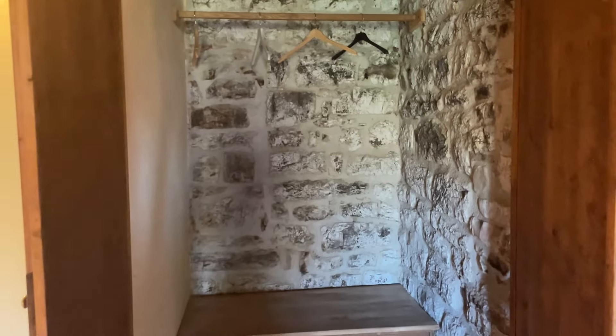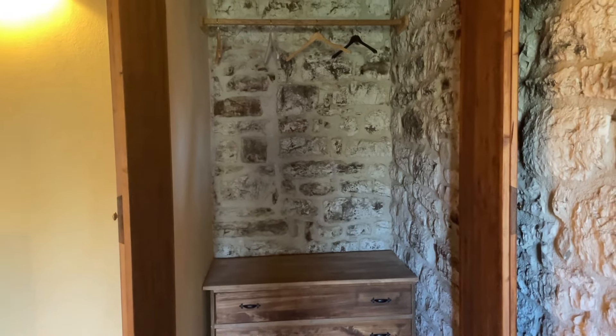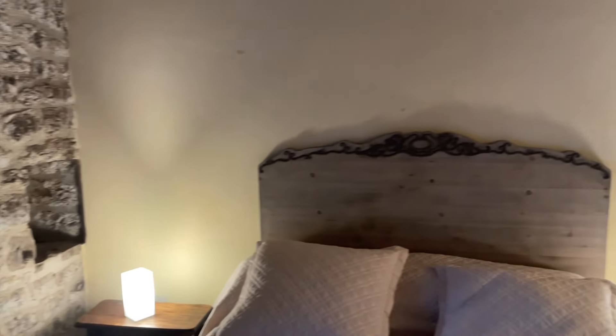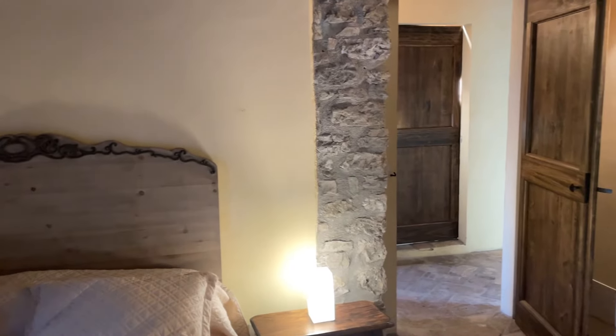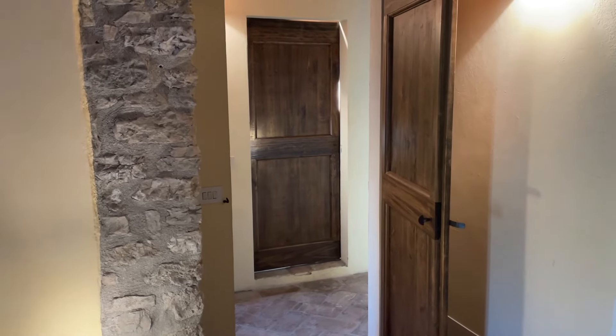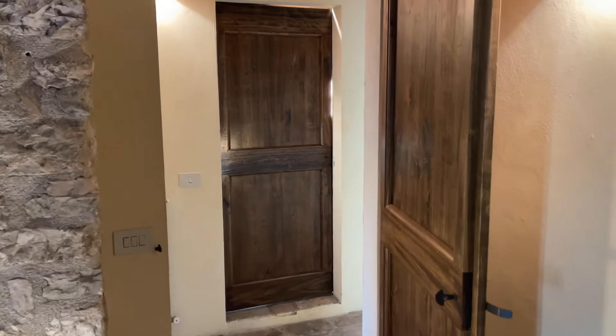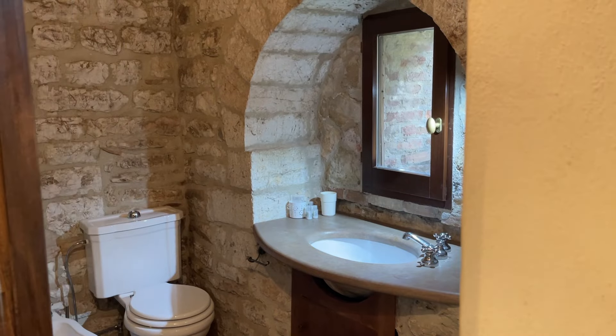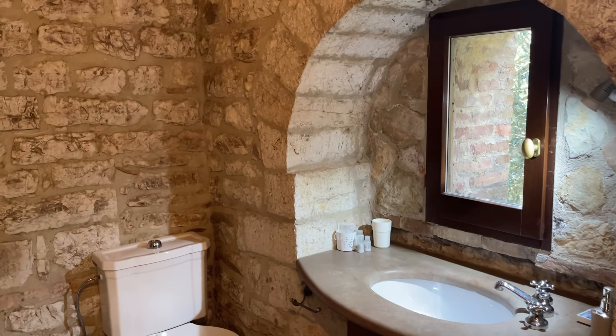One last surprise from this bedroom is this big storage space. So this property has pretty big spaces — there are not many tiny little rooms, but big usable spaces. And the last part is of course the upstairs bathroom.